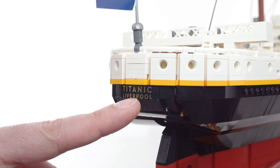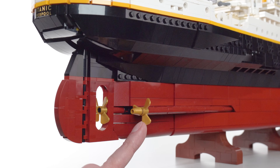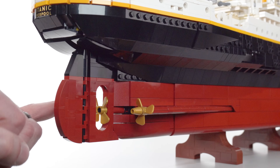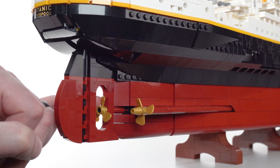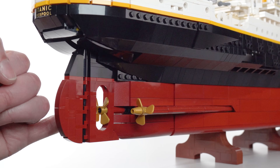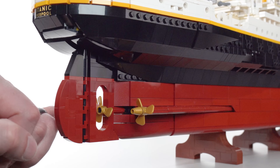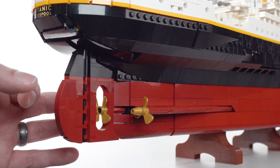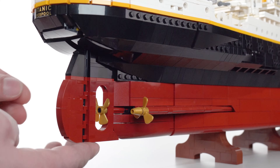This is definitely my favorite print on the hull. That metallic gold gives a good effect compared to the pearl gold — the regular molded gold used for the propellers. These are attached to engines inside. There's a lot of controversy surrounding the center prop and whether it had four blades or three blades on the Titanic when it went down. I've seen strong arguments from historians on both sides. LEGO went with three blades for all three propellers, which matches best given that they don't have a four-blade propeller at this scale anyway.